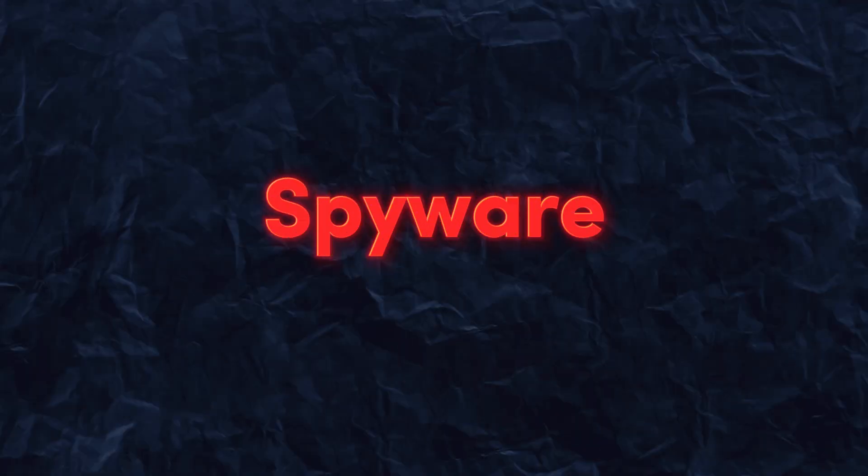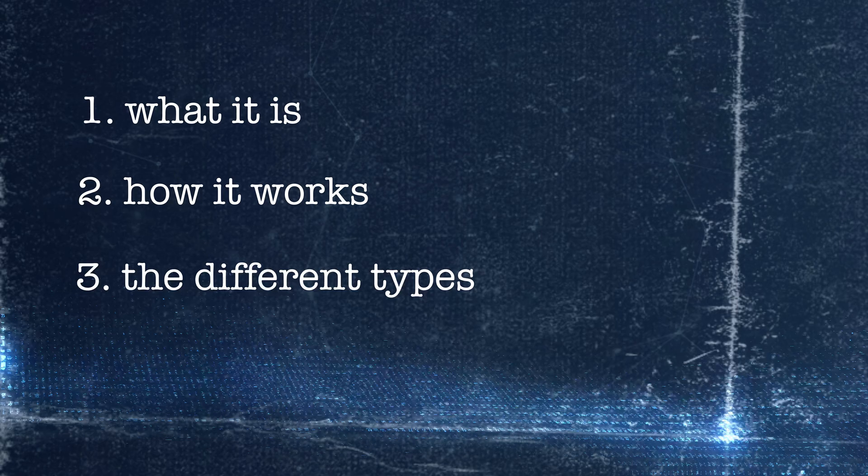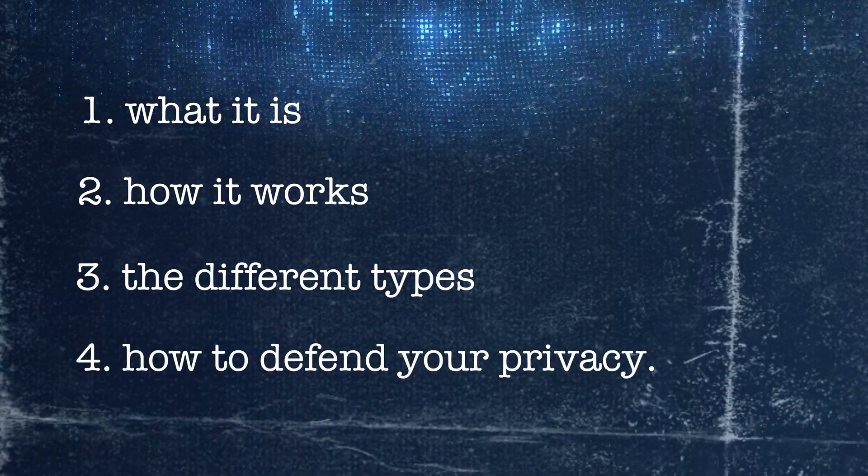Let's uncover the truth behind spyware with softwarelab.org. You'll learn what it is, how it works, the different types, and most importantly, how to defend your privacy.